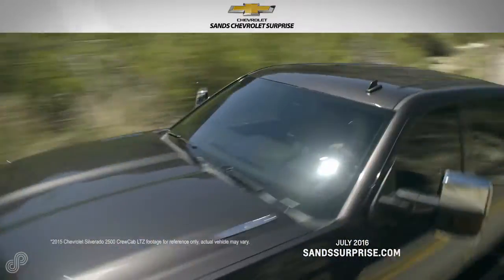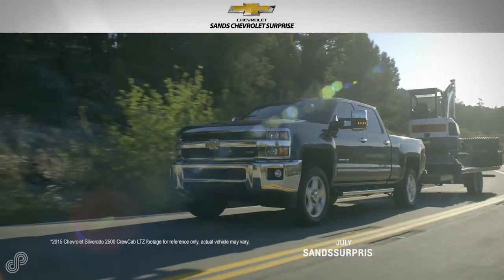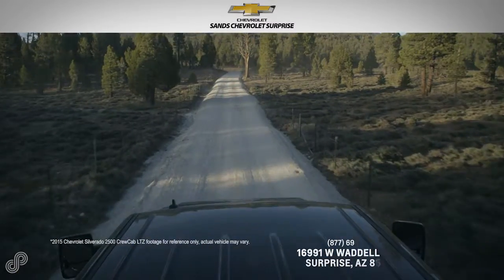Stop by and view our large inventory of new Chevrolets or see all current offers at sansurprise.com. The Sand Chevrolet Surprise highly trained staff is ready to help you get up close and personal with the Chevrolet you're looking for.